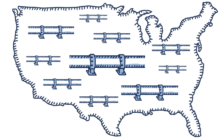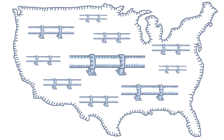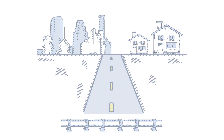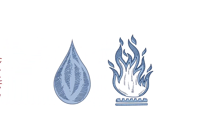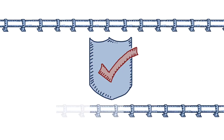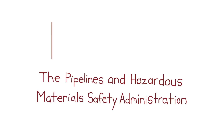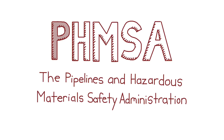Pipelines are everywhere, often without us even realizing it. They are beneath our highways, run through our cities, and connect our homes. Other essential resources, like natural gas, water, and waste, are all moved by pipelines.